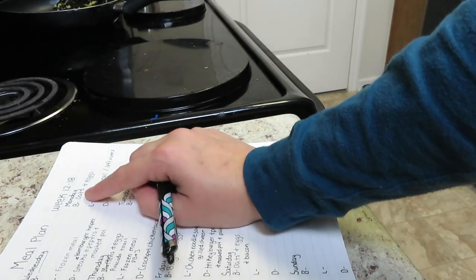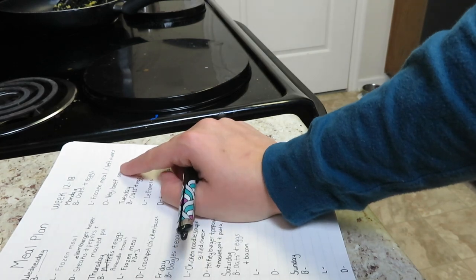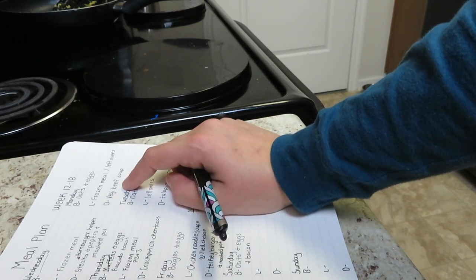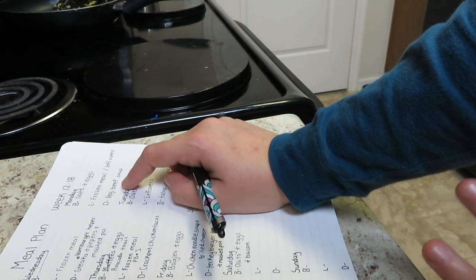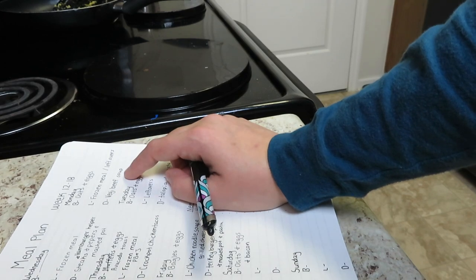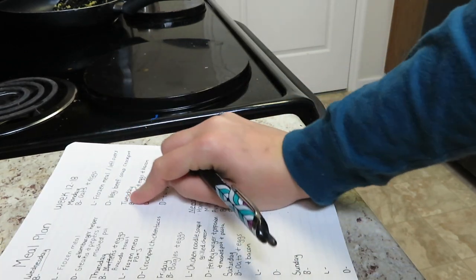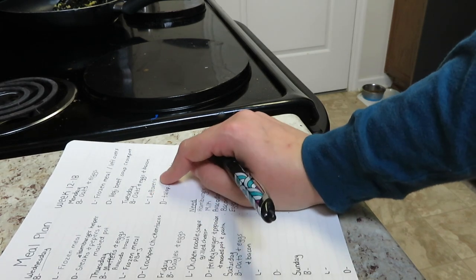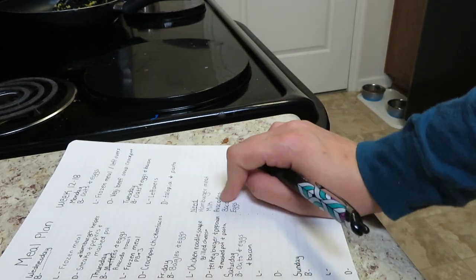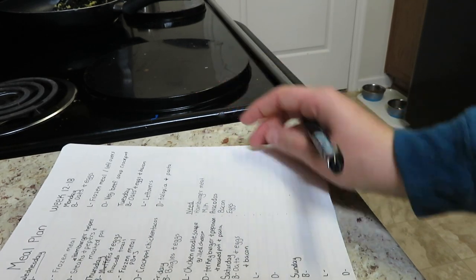Saturday I've only got oats, eggs, and bacon planned for breakfast - lunch and dinner are up in the air since Saturday is my errand day. Sunday we spend with Chad, so that's always eating out. Monday is oats and eggs, plus frozen meal and leftovers for lunch, and my favorite veggie beef soup for dinner - it's hamburger meat pre-cooked with whatever random vegetables I have left in the house. It's made in the crockpot and it always turns out perfectly. Tuesday is our last day: oats, eggs, and bacon for breakfast, leftovers for lunch, and tilapia and pasta for dinner.